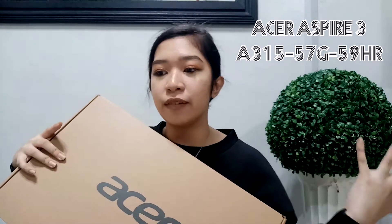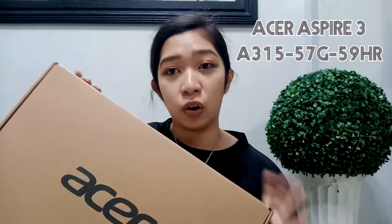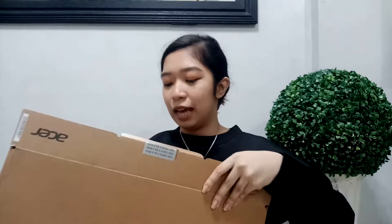So here it is, guys — this is the Acer Aspire 3, model 315-57G59HR. I'm not sure if I read that correctly, but that's it. Let's now start the unboxing. Actually, I already unboxed this before, so this video is a re-unboxing. I had already used it on my first day of school, so I just put it back in the box so you can all see.